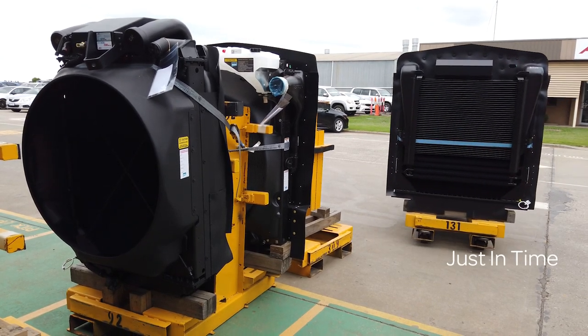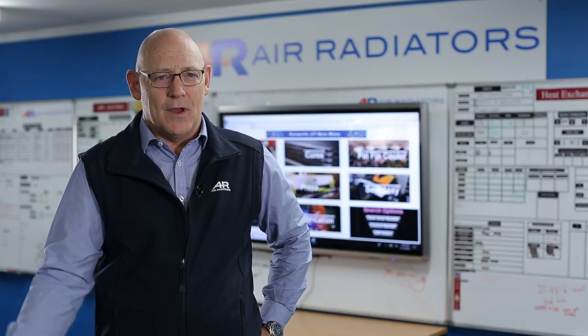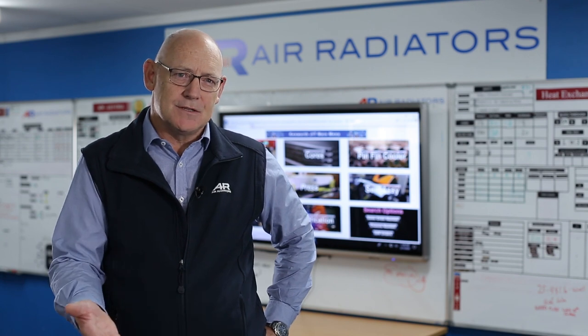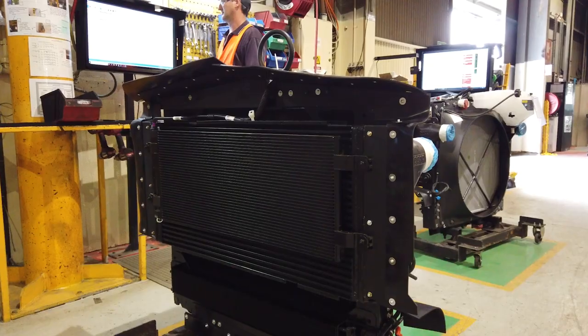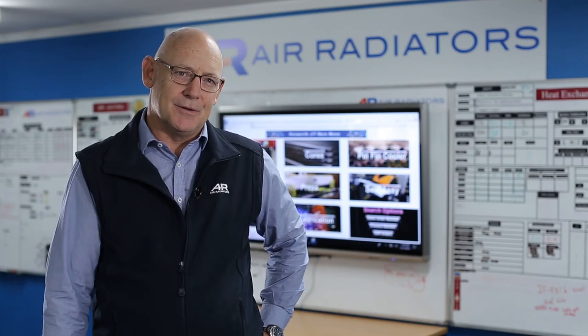They will send us every day an update about what they want and when they want it. We use our ERP system, our PRONTO system, to take that data from our customer, run it through our MRP processes, so that we can coordinate our factory to do daily deliveries in sequence to our customers' requirement.